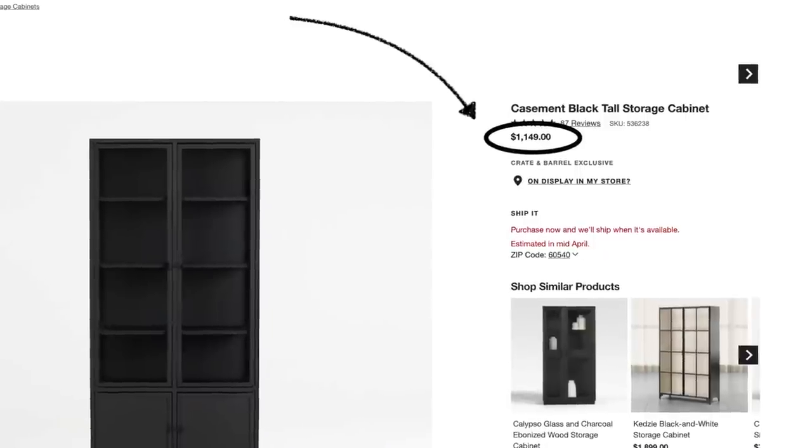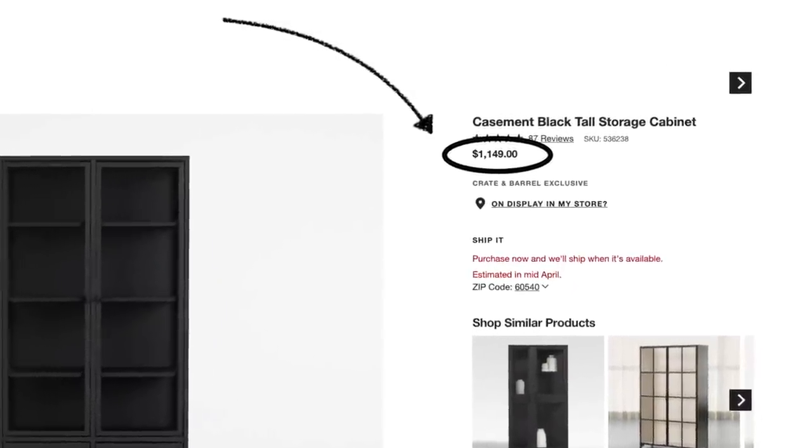I was looking for a specific sideboard to put behind this table, but after seeing a different sideboard that didn't work out scale-wise, I knew I wanted something vertical. I learned that the sideboard I wanted by Crate and Barrel actually made vertical cabinets. I found these Casement Black Tall Storage Cabinets. The cabinets cost $400 and delivery was more than the cabinets at $429, so I paid $829 total. The retail price for both of them is $2,298 before tax.